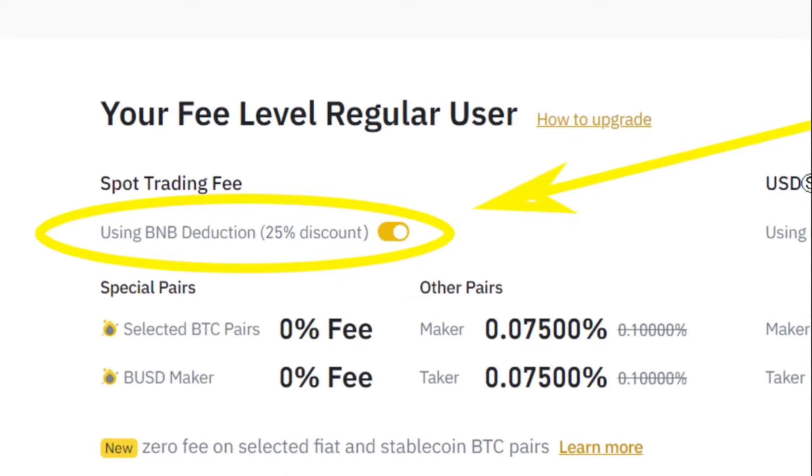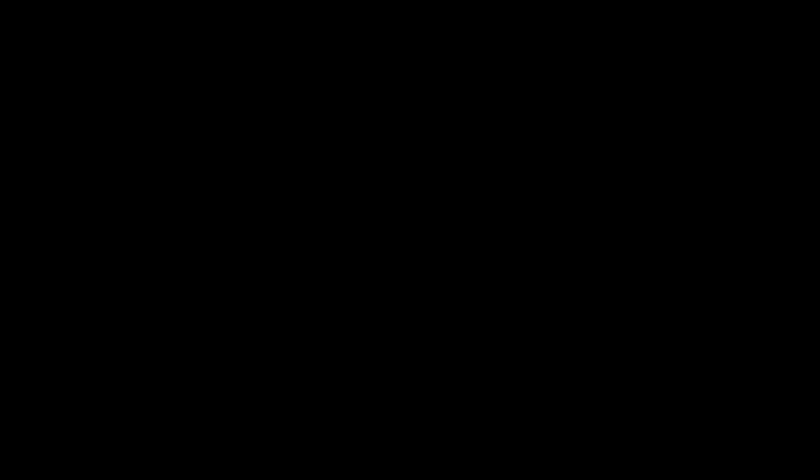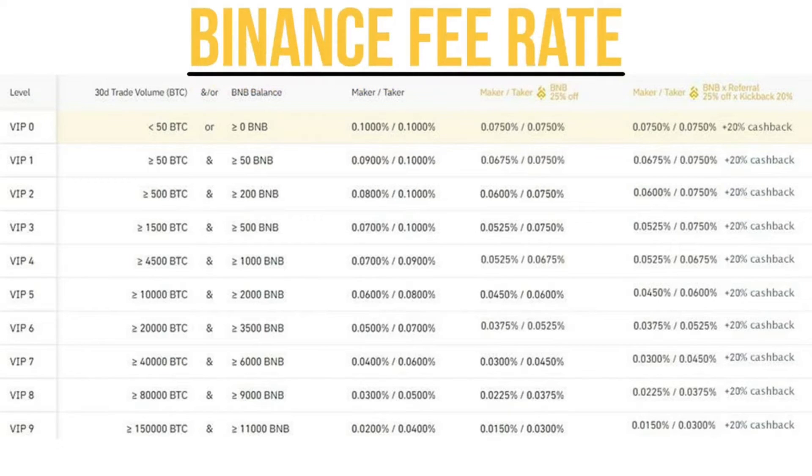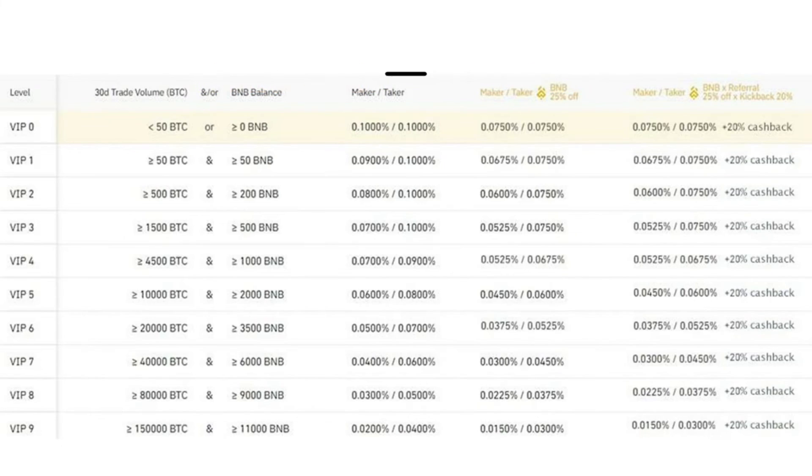On top of the 20% referral offer, that's a total savings of 45%. As you can see on the slide, without any discounts the commission is 0.1%. However, using BNB token, it reduces the commission to 0.075%. With the 20% referral discount, your final trading fee will be as low as 0.055%, which is nearly two times less than the original commission on Binance.